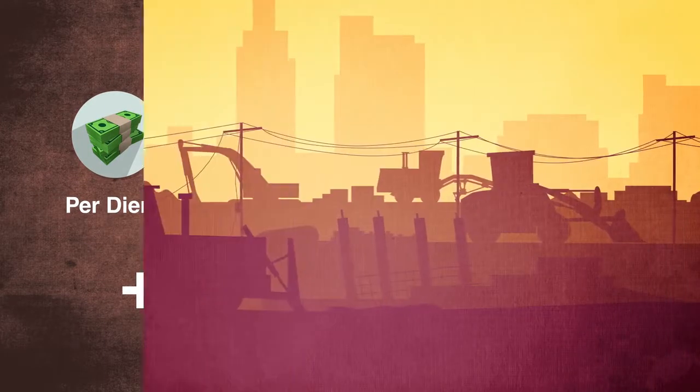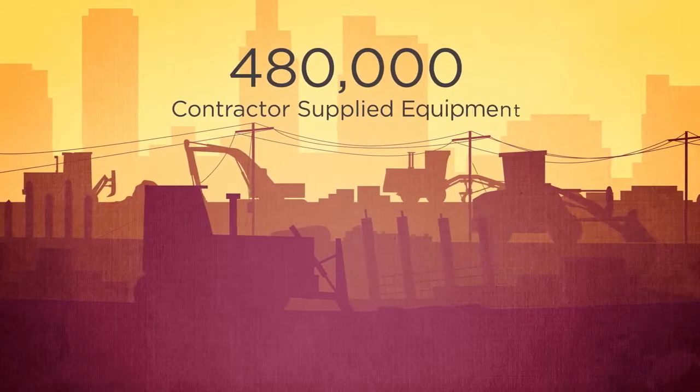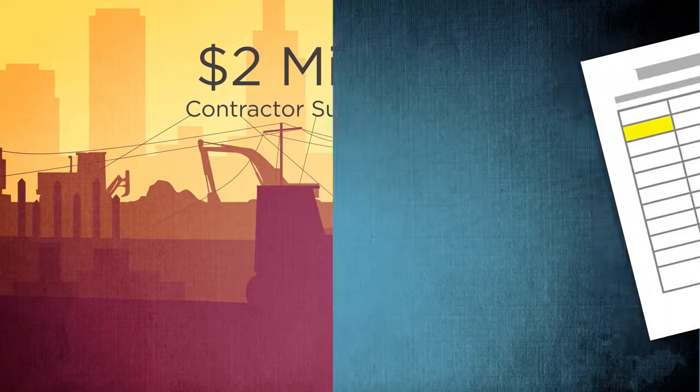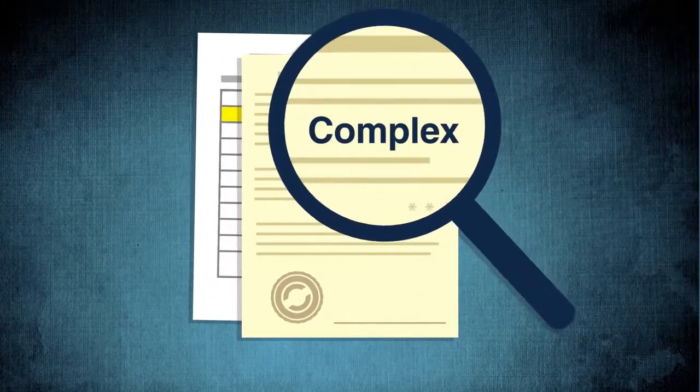Over the last 12 months, this client used 480,000 pieces of contractor-supplied equipment at a cost of $2 million a day. Equipment rates in T&M contracts are complex.